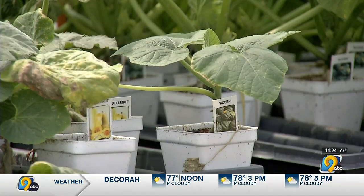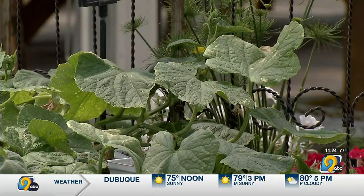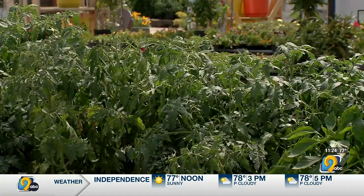Then of course we talk about time to replant — it's time for fall products. You could be seeding broccoli, cauliflower, kohlrabi, and Brussels sprouts. That's a direct seed right into the ground, and you can get away with that this time of year.